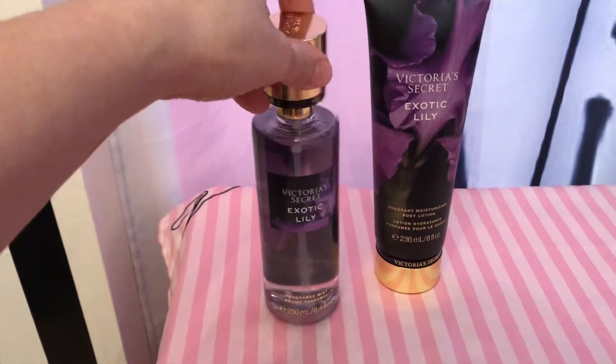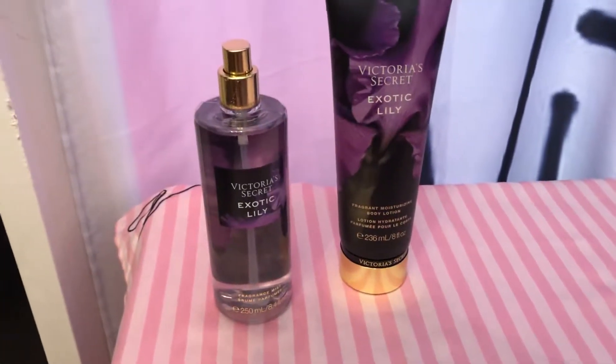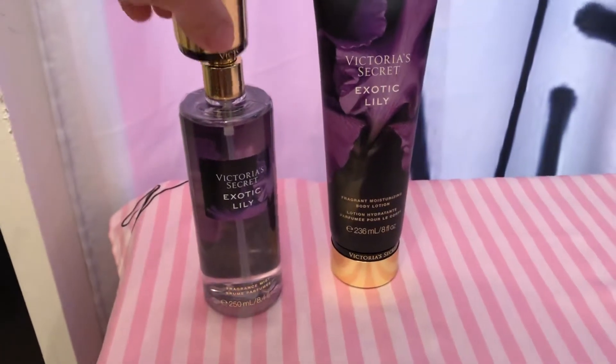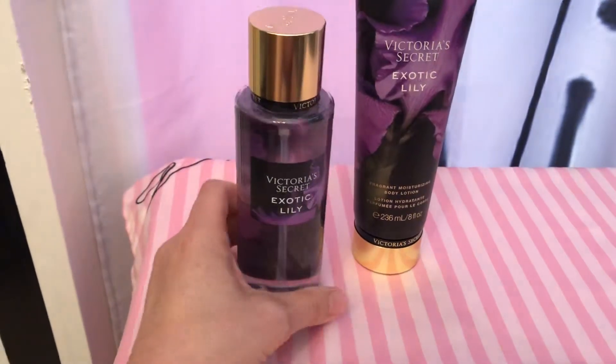I actually like it a lot. It smells like one of their perfumes — maybe Crushed — but with lily instead of peony. This is like a sweet fresh floral. I'm not sure if there's anything really dark about the scent.